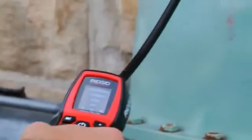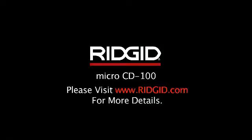The Rigid CD100 combustible gas detector. Visit rigid.com for more details.